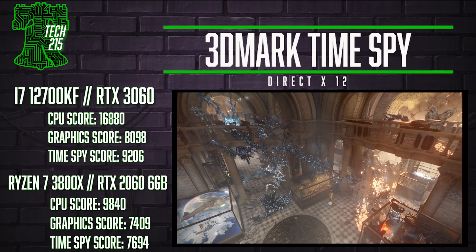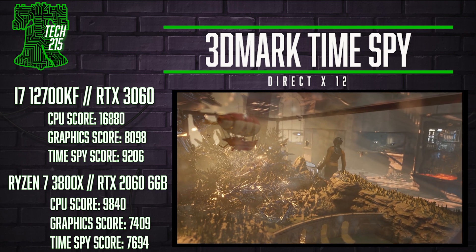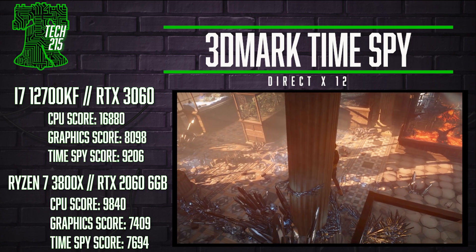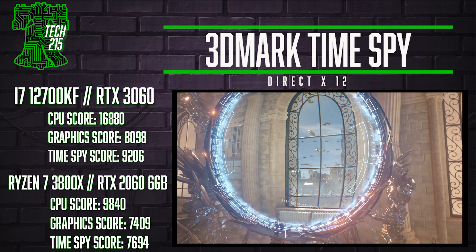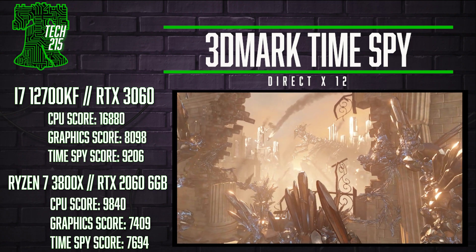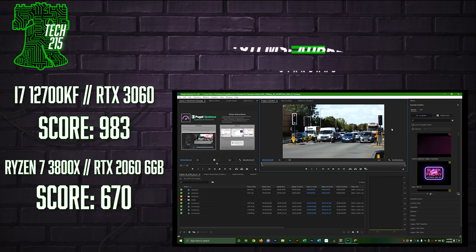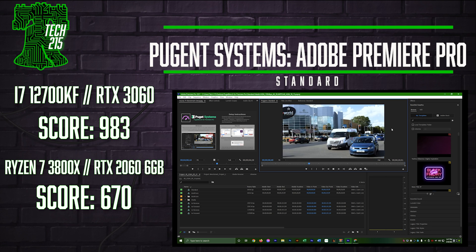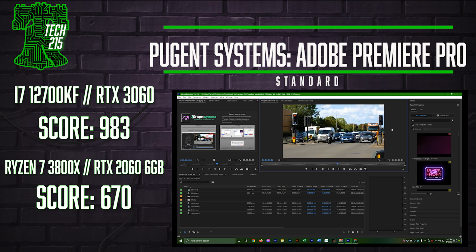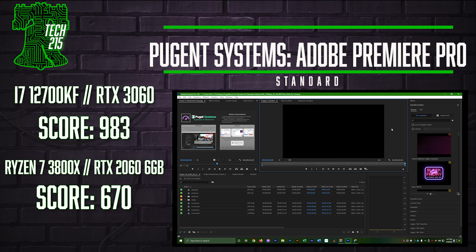Next is 3DMark Time Spy using DirectX 12, where we got a total score of 9,206 versus the 3800X system's 7,694. The CPU score was an absolute blowout — 16,880 points to 9,840, a 72% uplift over the 3800X — but it was much closer in the graphics score: 8,098 for the 3060 12 GB versus the 2060's 7,409, only a 9% increase. Finally, for video editors using Adobe Premiere, the Puget Systems Benchmark gave the 12700KF and 3060 combo a whopping score of 970, making it 53% faster than the R7/2060 combo's 635.